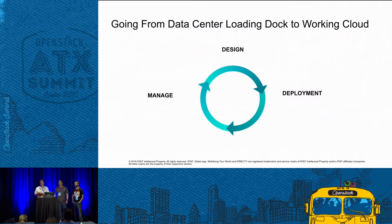In this presentation, we're going to cover each of these three phases — design, deploy, and manage — and how we're able to accomplish our goal of managing such a large number of sites and taking them from the loading dock to working cloud. At this point, I'll turn it over to Lee Revere to explain how our OpenStack site design process works.